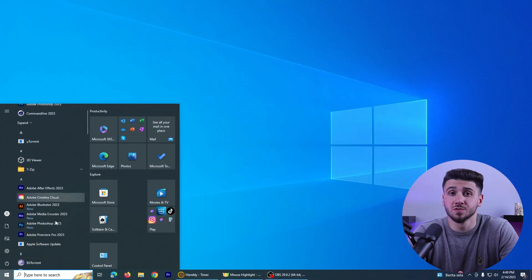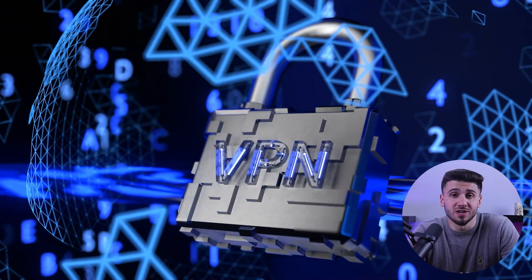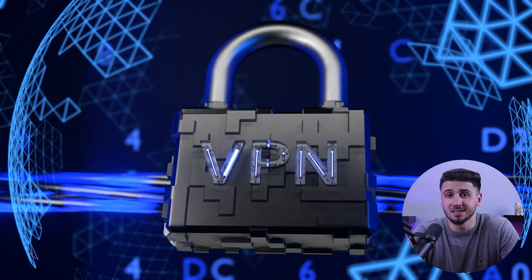PCs are well known for their user-friendly interface and robust security features. However, once your connection leaves your PC and enters the internet, it is vulnerable in the same way as any other device. That's why using a virtual private network (VPN) to protect your online data and identity is critical.